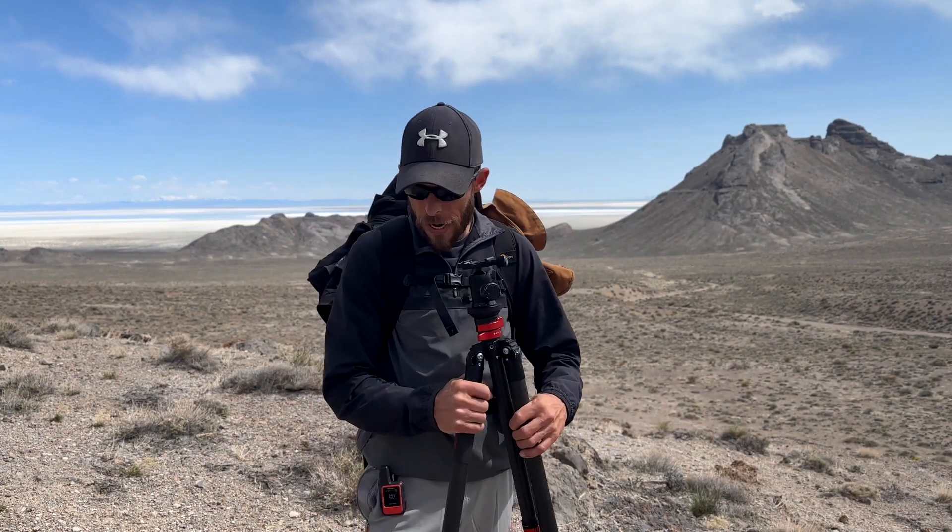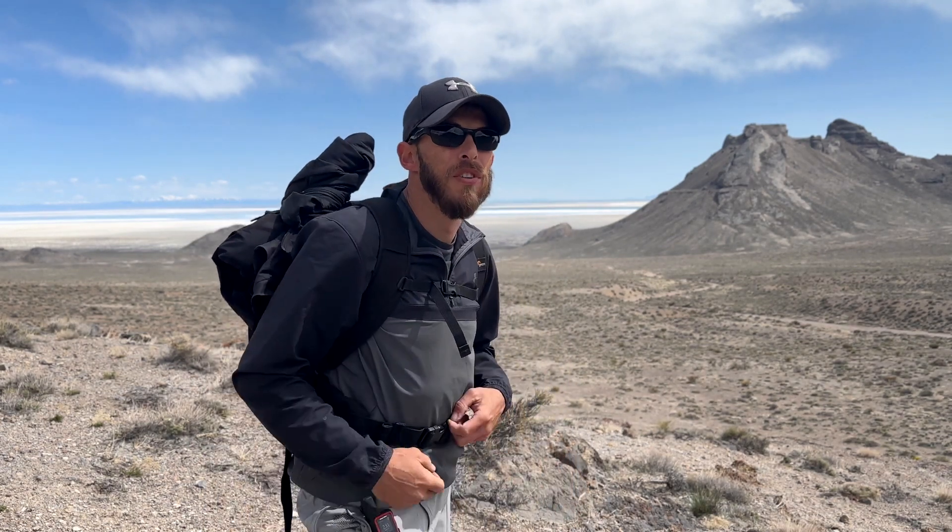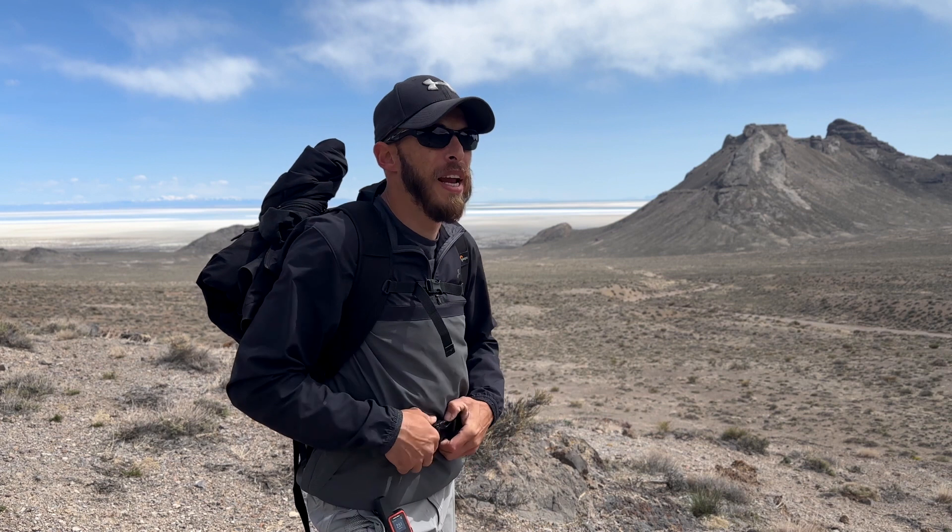All right, new week, new state. Finally made it to the beautiful state of Utah. Been through here plenty of times, but never actually stayed here and explored the state. So I'm looking forward to spending some time here, possibly two, three weeks. I've already been here for a few days, just kind of relaxing and hanging out.